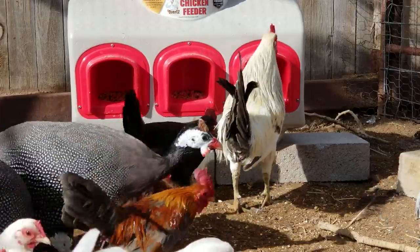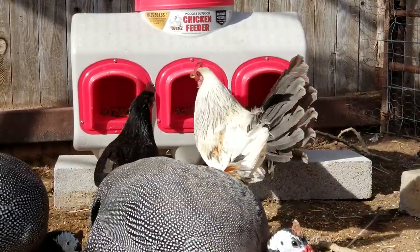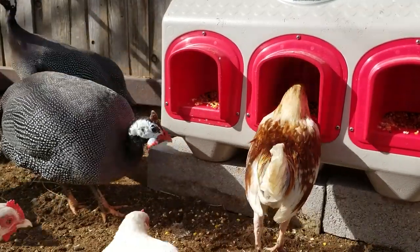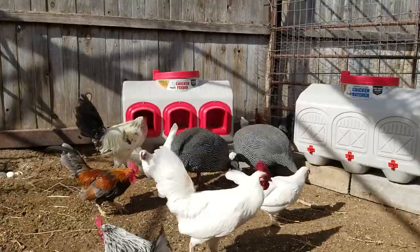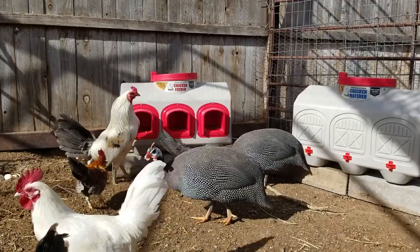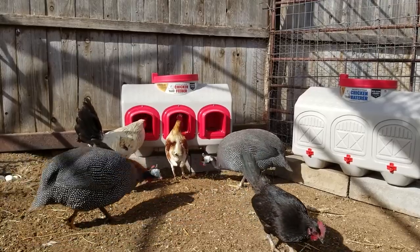There's no need to hang this feeder — it goes on the ground. It says three chickens can eat at once, but honestly more than that can eat at one time; you can see a couple of chickens using the same opening. If it rains, the food does stay dry, which is probably one of my favorite things about it. The plastic is very hard and I think will last a long time. It's UV protected, food safe, BPA free, and recyclable. I still put mine on bricks in a shady area because I want it to last for a very long time.